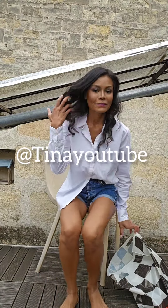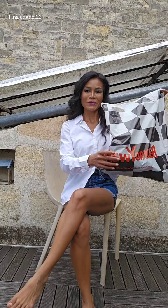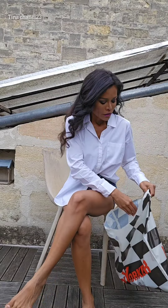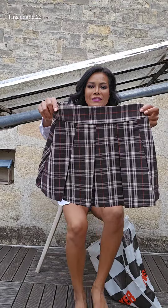Hello everyone, I'm so excited! I got a few items from New Yorker. The weather is not that good and it's going to rain, but before the raindrops I'll show you the items. The first item is a pleated skirt.